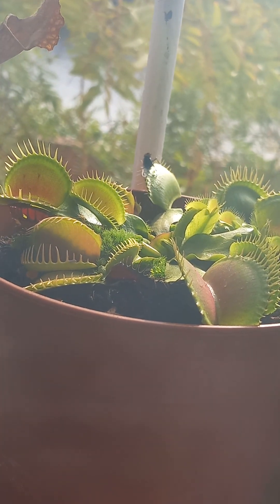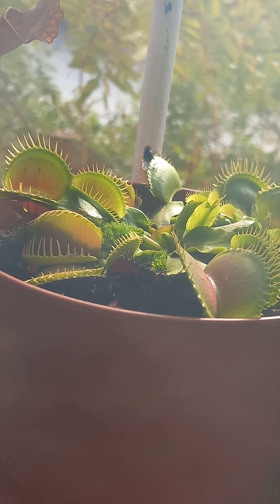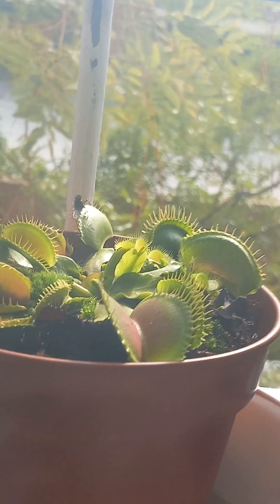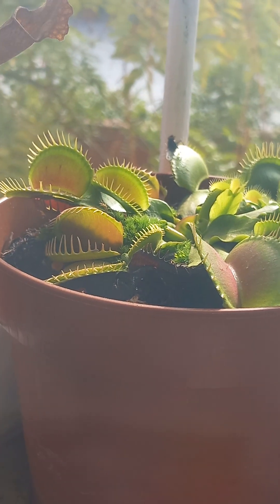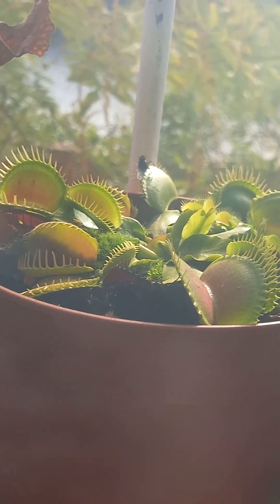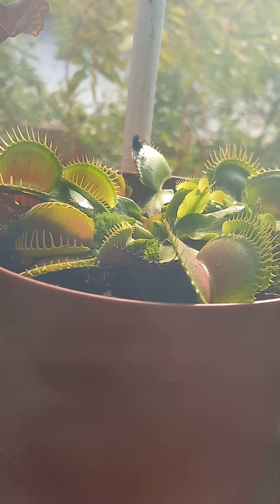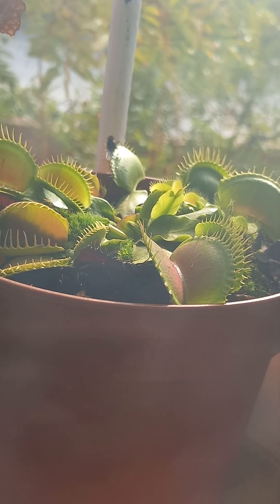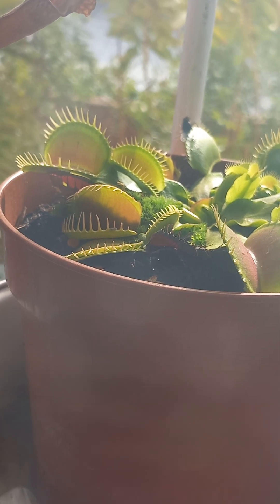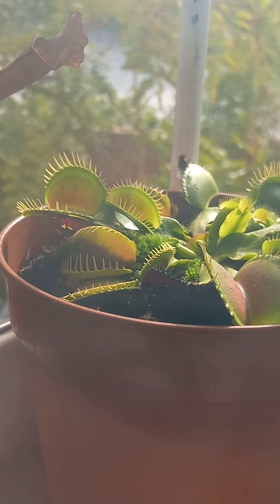It uses hydrochloric acids and other acids that digest the insect while it's still alive. But it doesn't digest all of the insect. You can only see the leftover of the insect called exoskeletons. That's the end of the video. Bye!